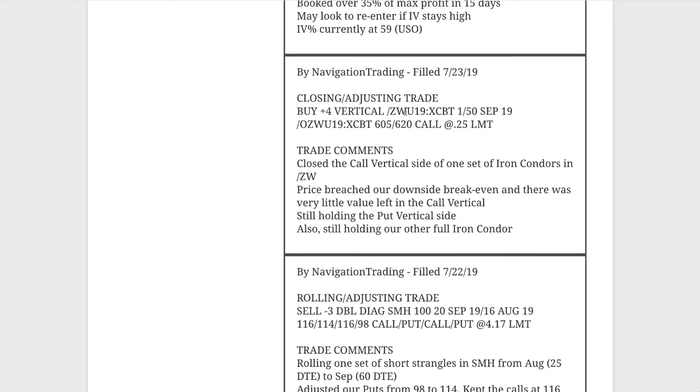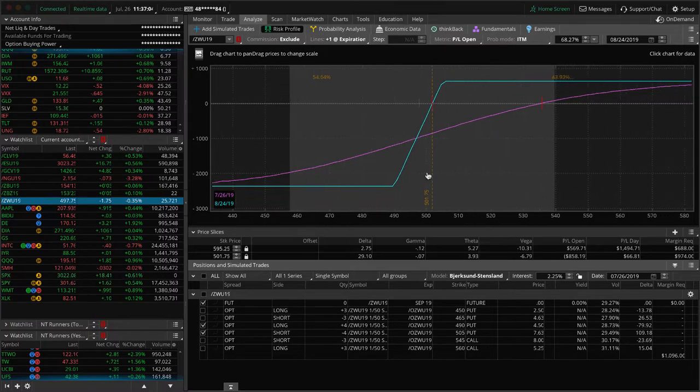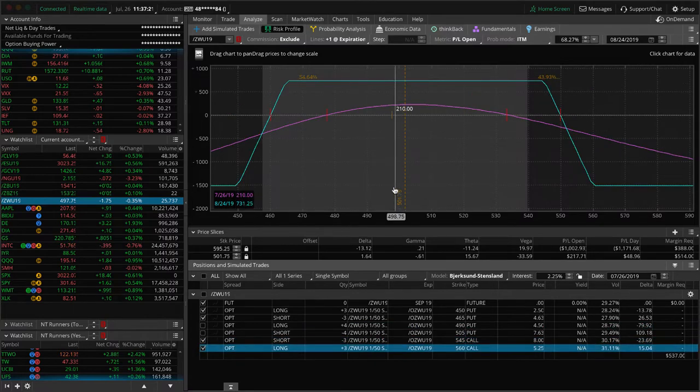Next trade, a closing adjusting trade in ZW. We closed out the call vertical side of one of our iron condors in wheat. Price had breached our downside break-even, so we just closed out the untested side, which in this case was the call vertical side. We've still got two pieces on in wheat. Price came down and breached the range and there was very little value left in the call vertical, so we just took that off. If we could get a little bit of a bounce higher back into range, that's what we're looking for. The other piece is a full iron condor where we've got some profit, but just not enough to take off yet, so just continuing to hold on to that one.